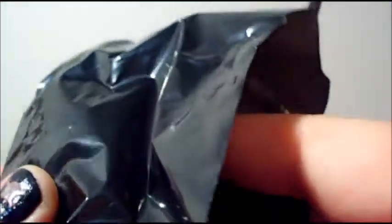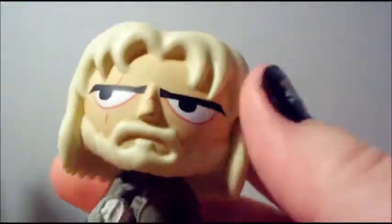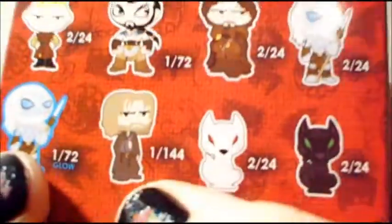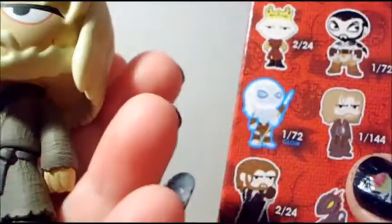Okay, let's see what's in this bag... oh my gosh, oh my gosh, I got Jamie Lannister! Oh my gosh, he is one in a hundred and forty-four. That is so awesome!